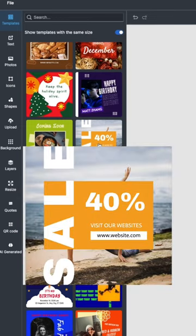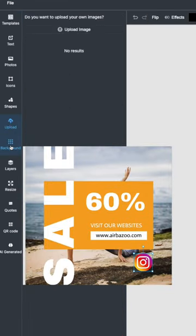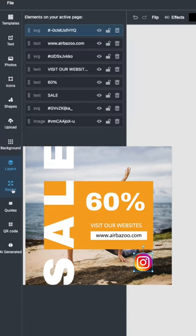And just like Canva, it has templates, text, icons, shapes, and you edit exactly the same way as Canva. And finally, you can export in any format or size that you want completely for free.